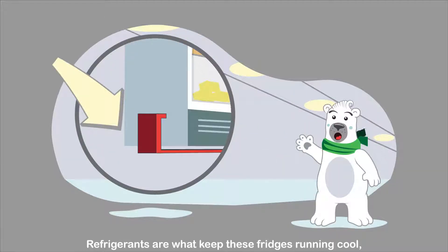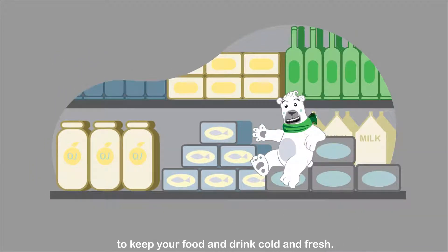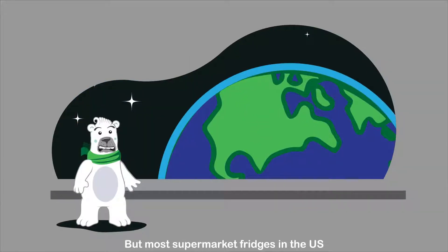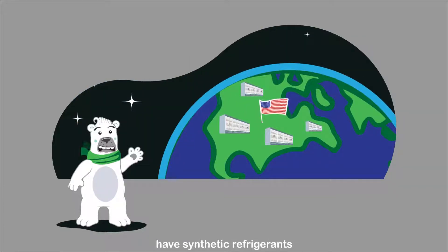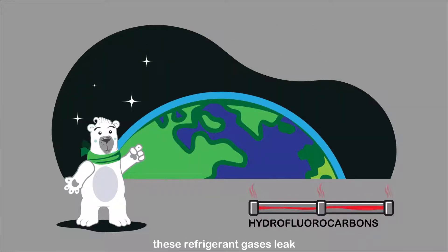Refrigerants are what keep these fridges running cool, and it takes a whole network of pipes filled with the stuff to keep your food and drink cold and fresh. But most supermarket fridges in the U.S. have synthetic refrigerants called hydrofluorocarbons flowing through them. And unfortunately, these refrigerant gases leak from the complex network of pipes.